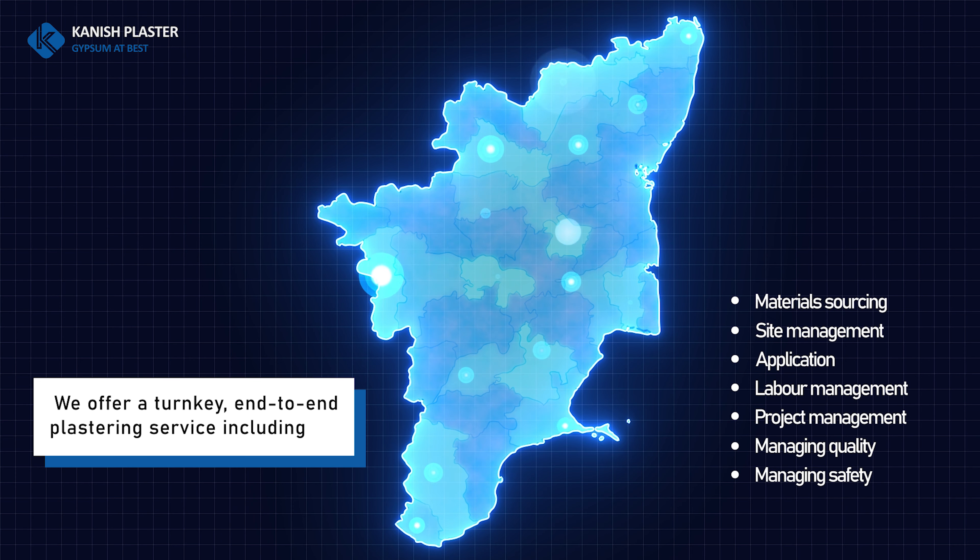Cement plastering consumes huge resources — electricity, fuel, and manpower. Gypsum plastering consumes relatively lower resources and so reduces the construction cost by 20 percent.